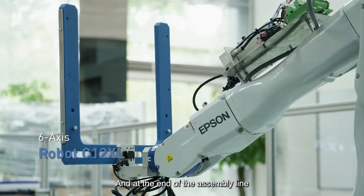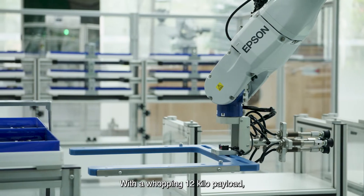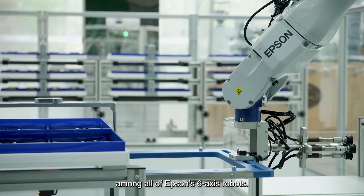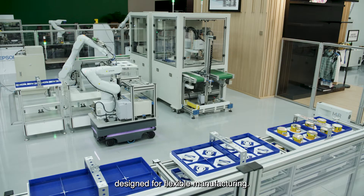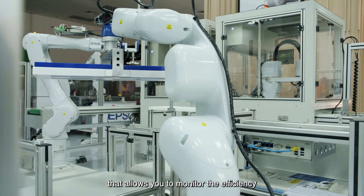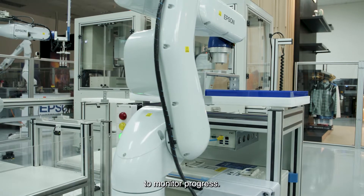And at the end of the assembly line is the formidable C12XL. With a whopping 12 kilo payload, it's got the biggest carrying capacity among all of Epson's six-axis robots. Together, they form a robotic line designed for flexible manufacturing. And because they're IoT-enabled, that allows you to monitor the efficiency of the production line remotely, eliminating the need to have a human worker present to monitor progress.